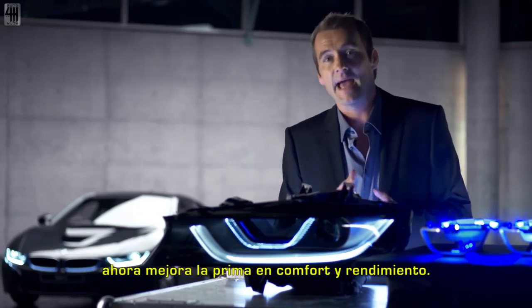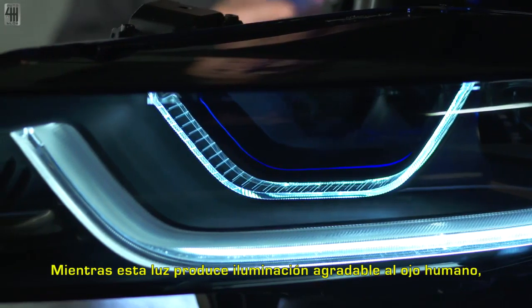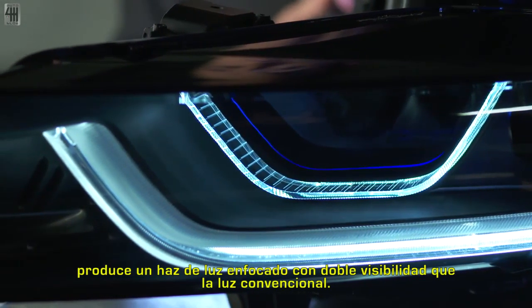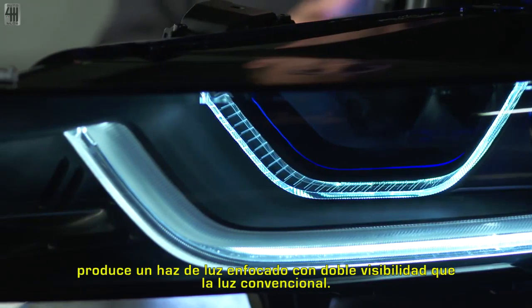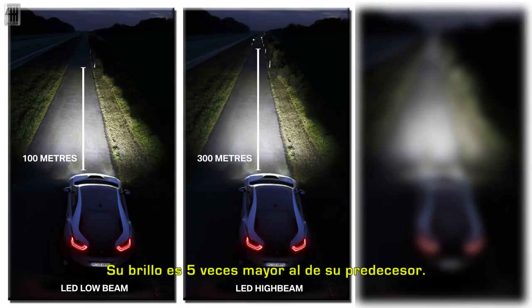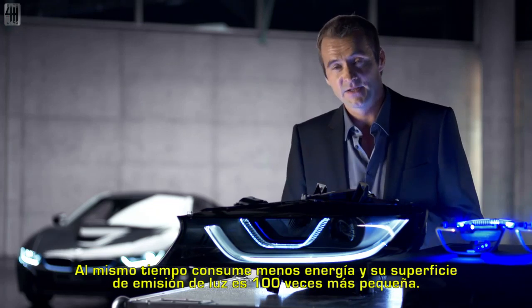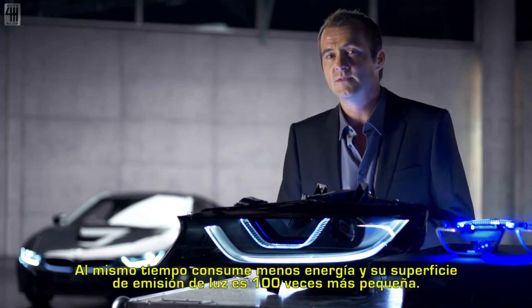While this unit creates a light that is pleasant to the human eye, it produces a focused light spot with twice the visibility range of a conventional light. Its brightness is five times higher than its predecessors. At the same time, it uses less energy, and its light-emitting surface is a hundred times smaller.